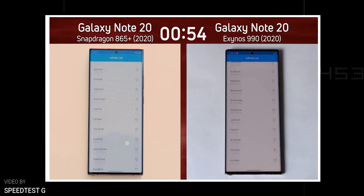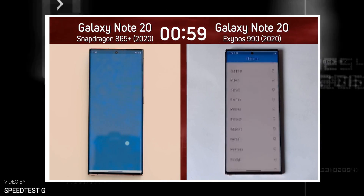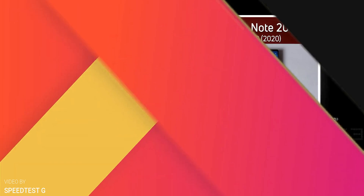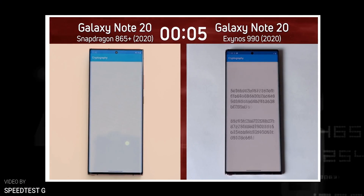Gary from SpeedTestG did a speed test between the Exynos and Snapdragon variants of the Galaxy Note 20 Ultra — the full video is linked in the description below. In short, the Exynos 990 model has a head start for a few seconds, after which it falls behind and never recovers.